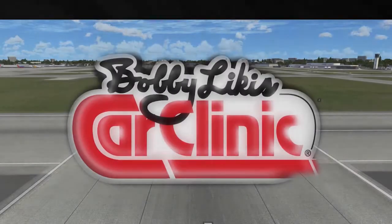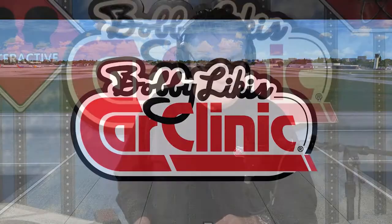And now, back to Bobby Likas Car Clinic and your host, Bobby Likas. Okay, here's the drill. If you'd like to call in, 888-CAR-CLINIC is the number. Jan will take your call.